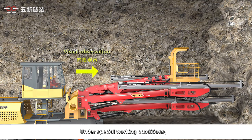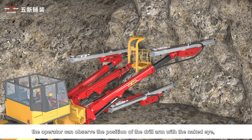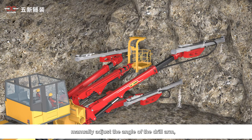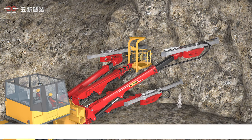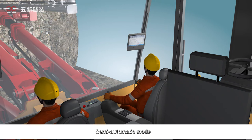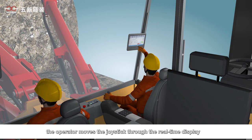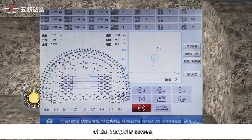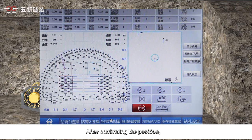In manual mode, under special working conditions, the operator can observe the position of the drill arm with the naked eye, manually adjust the angle of the drill arm, and perform drilling operations. In semi-automatic mode, after data is input into the computer, the operator moves the joystick guided by the real-time computer screen display, so that the projection line of the drill arm matches the preset hole pattern line. After confirming the position, the device starts drilling automatically.